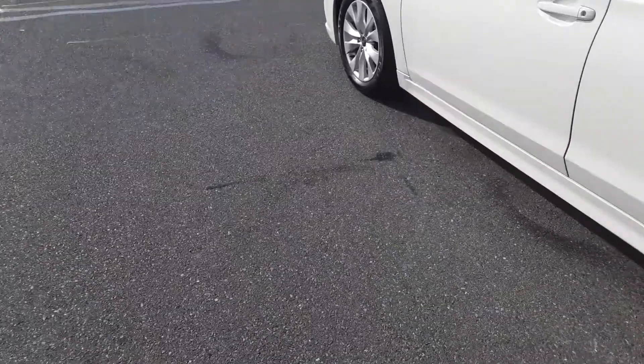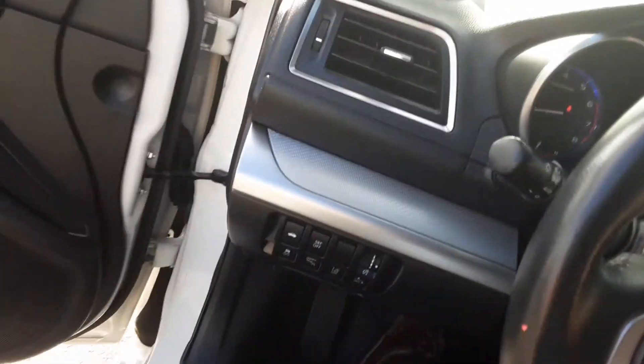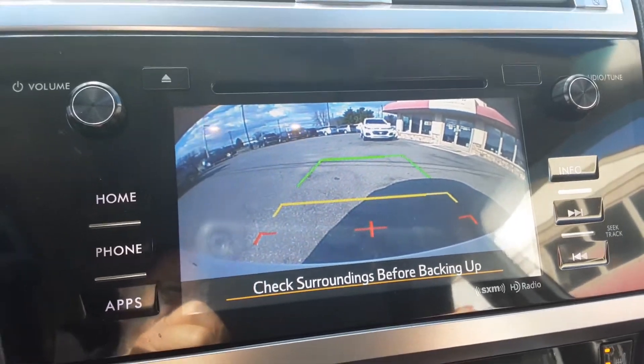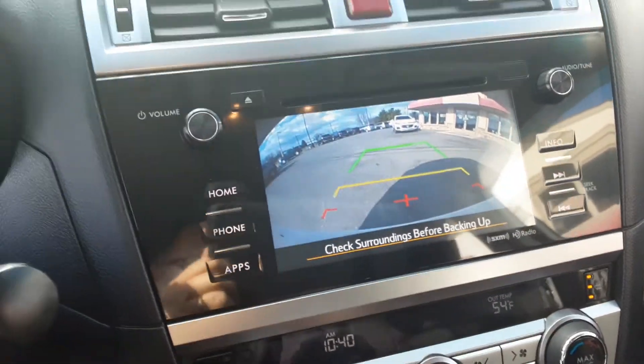One more thing I didn't show you — it has a reverse camera that gives you a good panoramic view out the back, a nice wide view with lots of peripheral visibility.